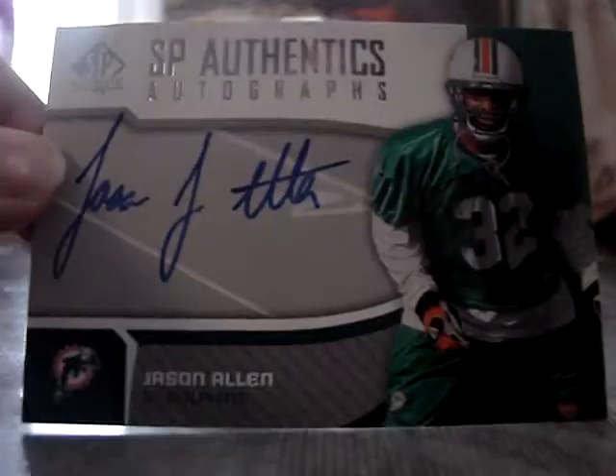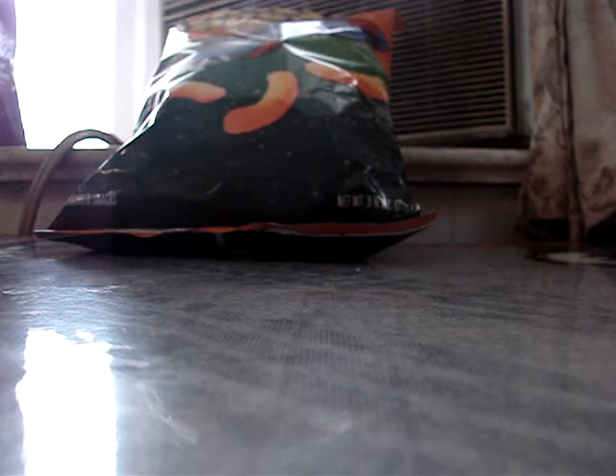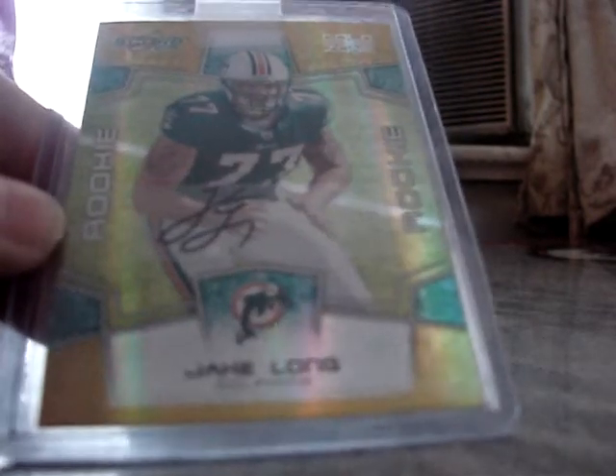I got a Jason Allen autograph. Okay, these ones are a little harder to get off me, but I will let them go for the right deal. This is a Gold Zone Score, Jake Long, numbered to 40 autograph rookie.